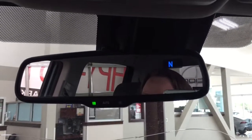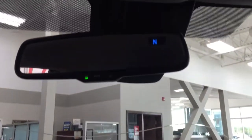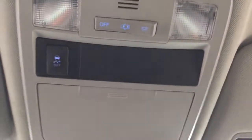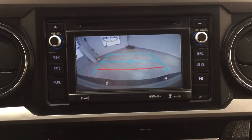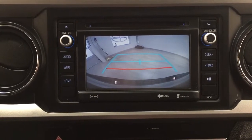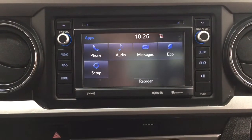Up top you have the auto dimming rearview mirror with a digital compass. You'll also find the traction control on/off switch, a sunglass case holder, and taking a look at the backup camera, you can see those nice guiding lines making things much easier when you back into a stall.